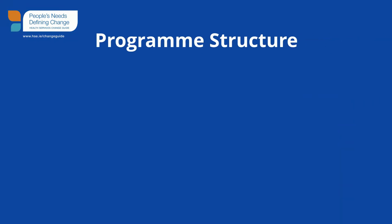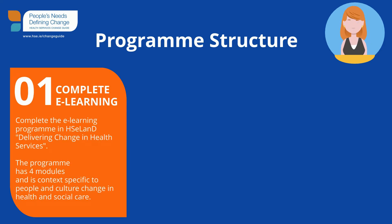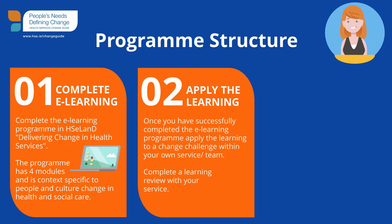The CPD programme structure has three steps. Step one: complete the e-learning programme on HSE Land, Delivering Change in Health Services. The programme has four modules and is context specific to people and culture change in health and social care. Step two: apply the learning. Once you've successfully completed the e-learning programme, apply the learning to a change challenge within your own service or team and complete a learning review with your service.